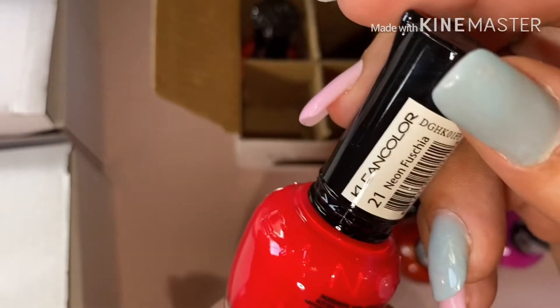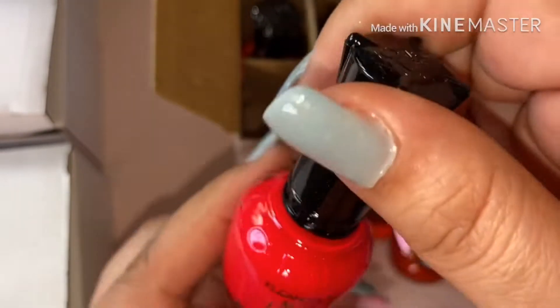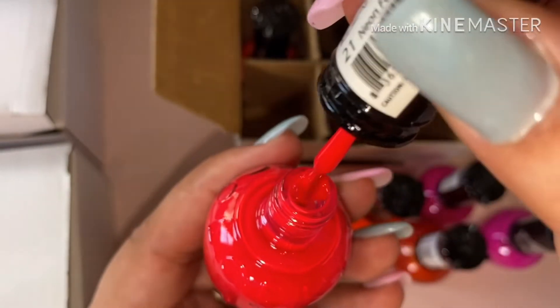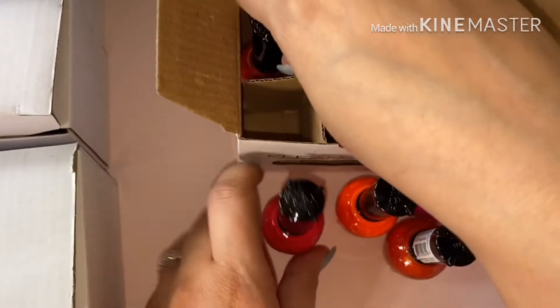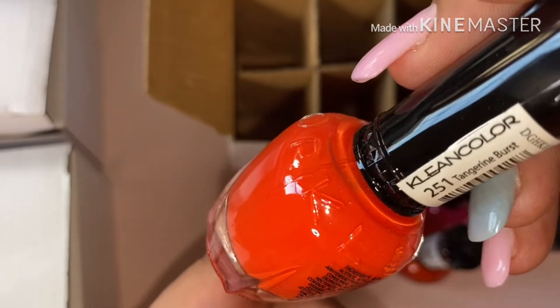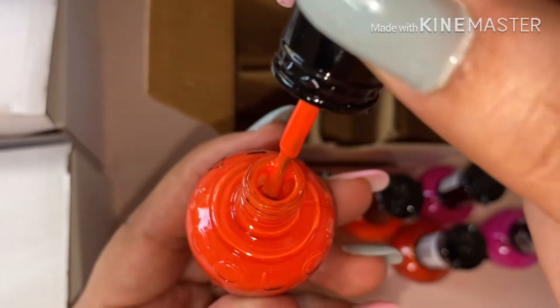This one is number 21, this one says neon. This is a neon color — it's like a neon red. Next, this one is which is pretty too.